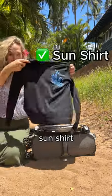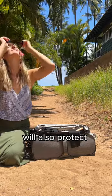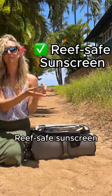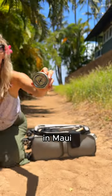A UPF UV blocking sun shirt or rash guard will help protect your skin. Polarized sunglasses will also protect your eyes. Reef safe sunscreen is extremely important and non-mineral sunscreen has been outlawed in Maui.